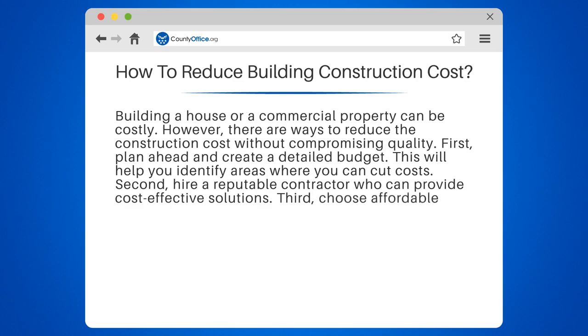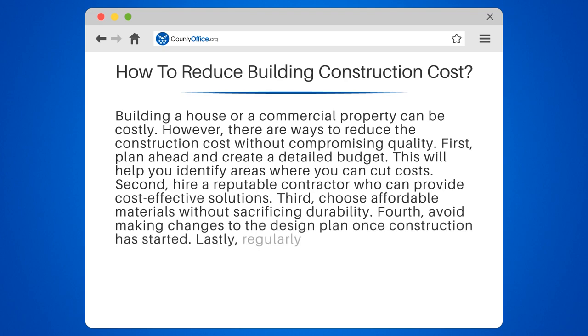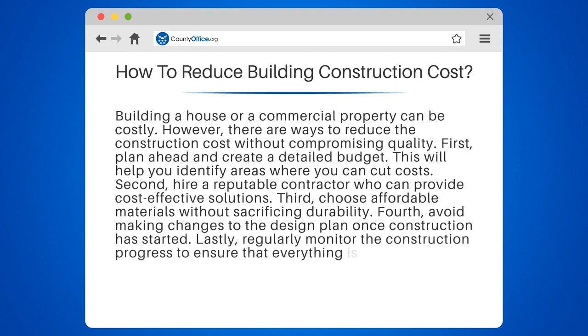Third, choose affordable materials without sacrificing durability. Fourth, avoid making changes to the design plan once construction has started. Lastly, regularly monitor the construction progress to ensure that everything is going according to plan.